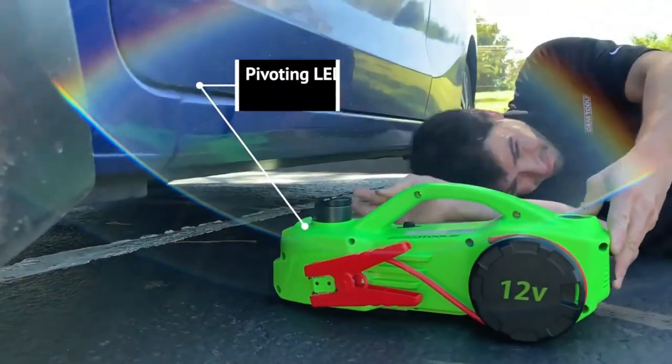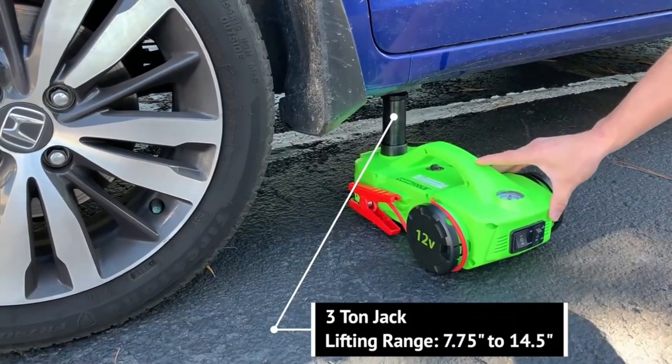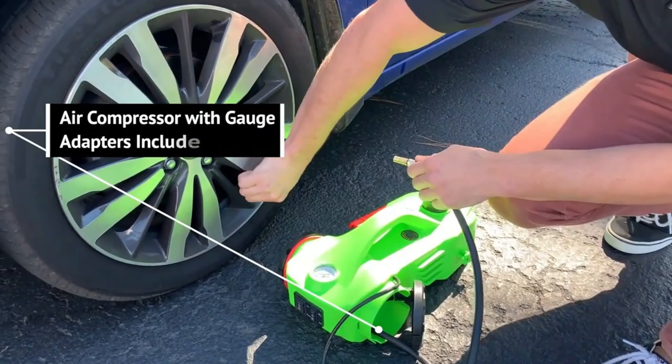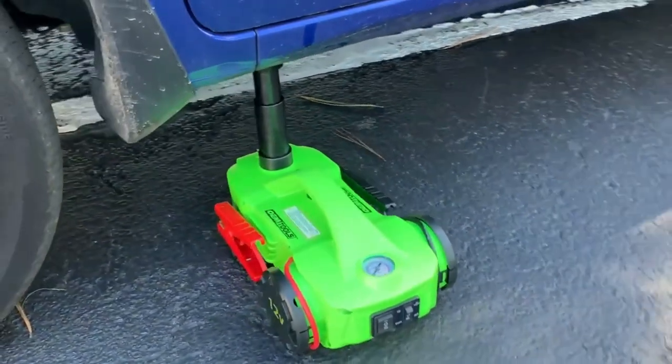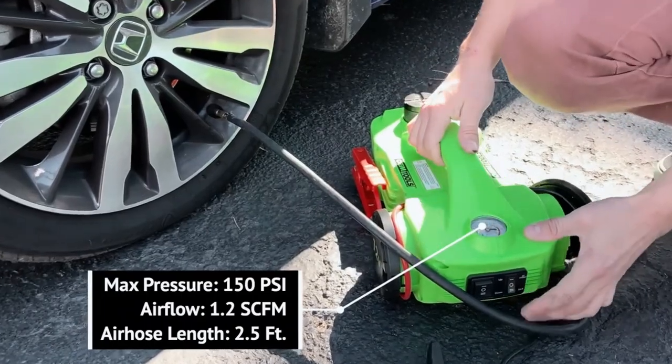It includes a seat belt cutter, a window breaker, a three-ton jack in case you need to lift your vehicle, and a built-in LED flashlight to illuminate your surroundings. You can also use it as a jump starter or tire inflator, which makes it a truly unique all-in-one product.